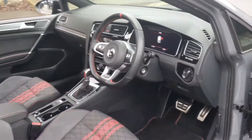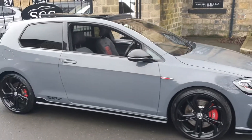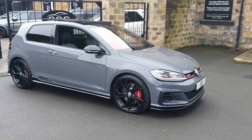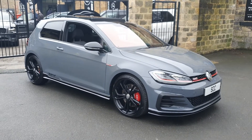Absolutely stunning car. Alcantara, leather, red bits everywhere. What a vehicle. Get in touch now on 01943-884-551 to secure the car. Thank you very much for your time.